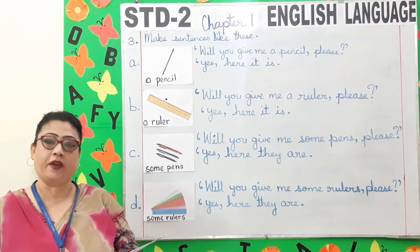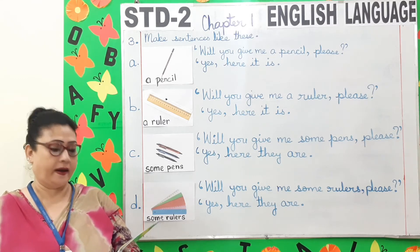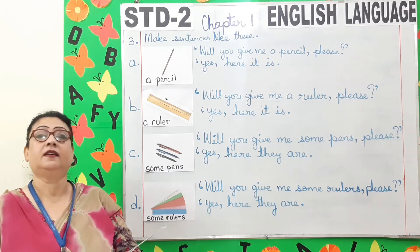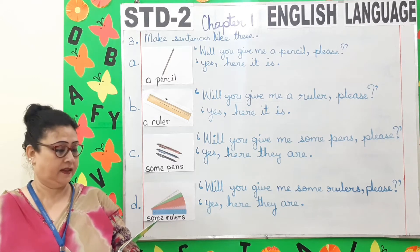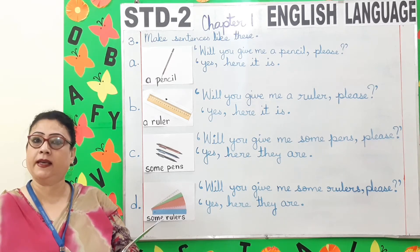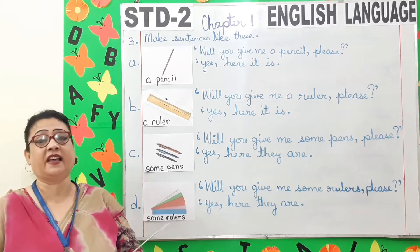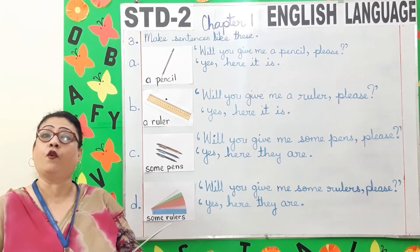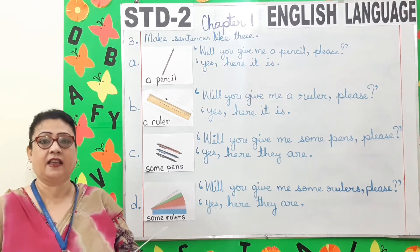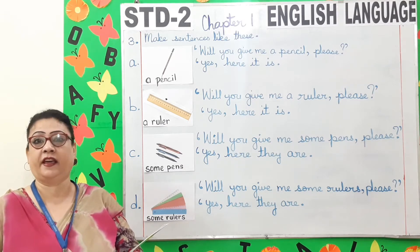Exercise 3. Make sentences like these. A pen — will you give me a pen please? Yes, here it is. Some books — will you give me some books please? Yes, here they are. Children, in this exercise, if you have only one picture, you have to say yes, here it is. And if there is more than one, you have to say yes, here they are.